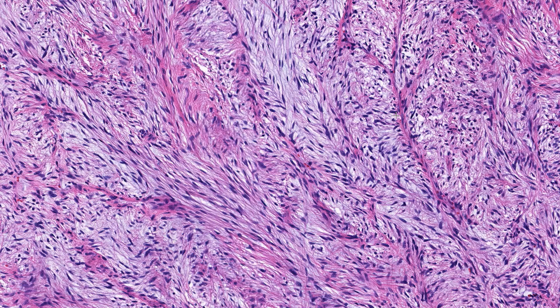Even though the name is a bit of a mouthful, I actually like it because it tells you exactly what you're going to get. Low-grade fibromyxoid sarcoma demonstrates strong diffuse positivity for MUC4 by immunohistochemistry, which can be helpful on smaller biopsies. The majority of cases have a characteristic gene fusion between FUS on chromosome 16 and CREB3L2 on chromosome 7, while the minority of cases have a FUS-CREB3L1 fusion.